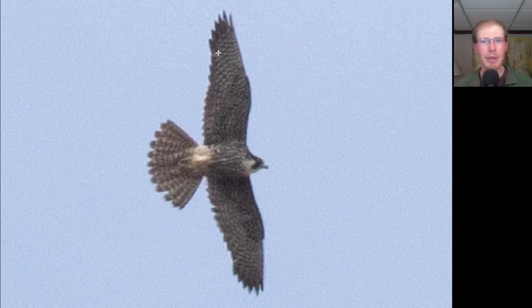Here we have a decent-sized raptor with pointed wings — we should be thinking large falcon — and we see a lot of dark streaking on the breast. This is a juvenile peregrine falcon, and we watched this bird for a little while and even got to watch it tuck in and stoop as it was hunting.